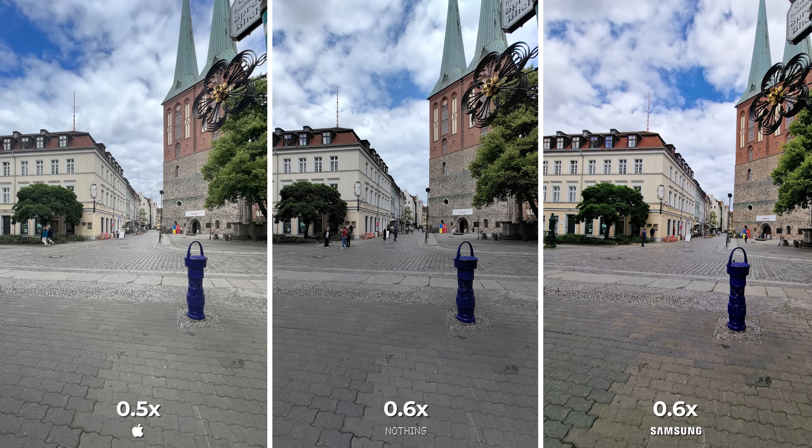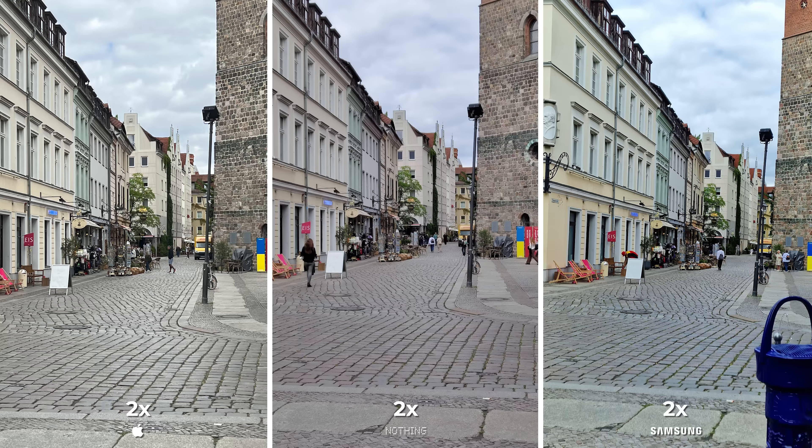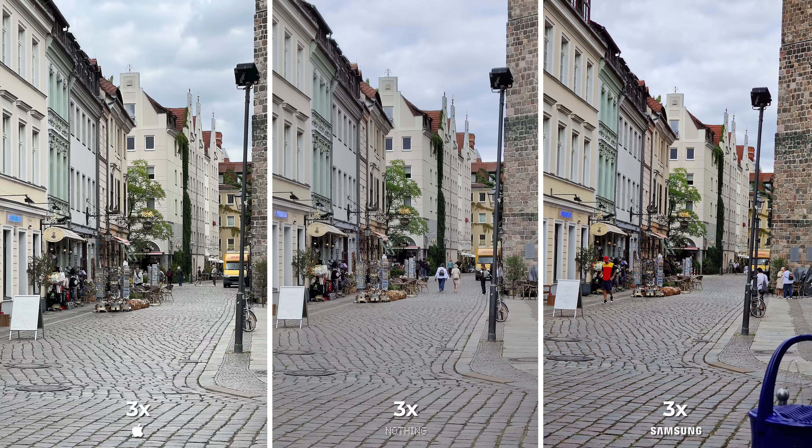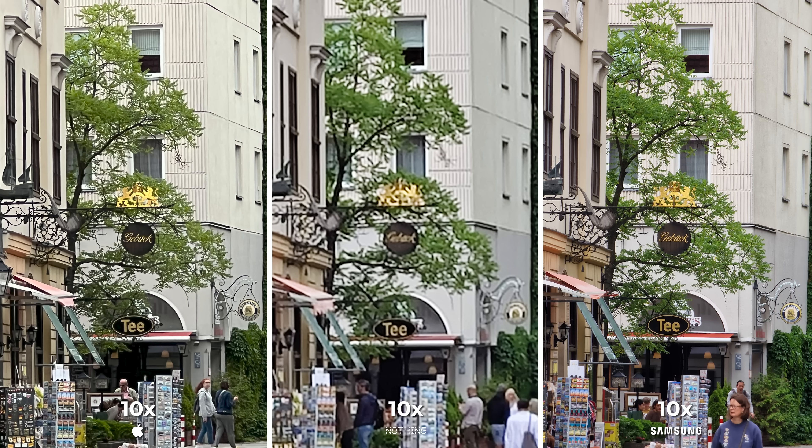Now it's time for a quick zoom recap and we'll be moving on to video after that. The Nothing Phone One doesn't have an optical zoom, which isn't surprising considering it's less than half the price of an iPhone — which has a 3x optical zoom — as well as the Galaxy, which happens to have an extra 10x optical zoom. So this is kind of a no-brainer.